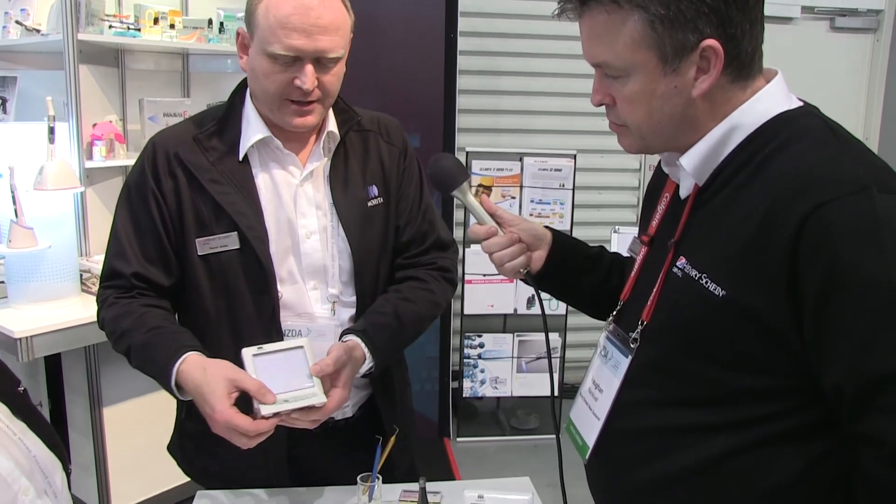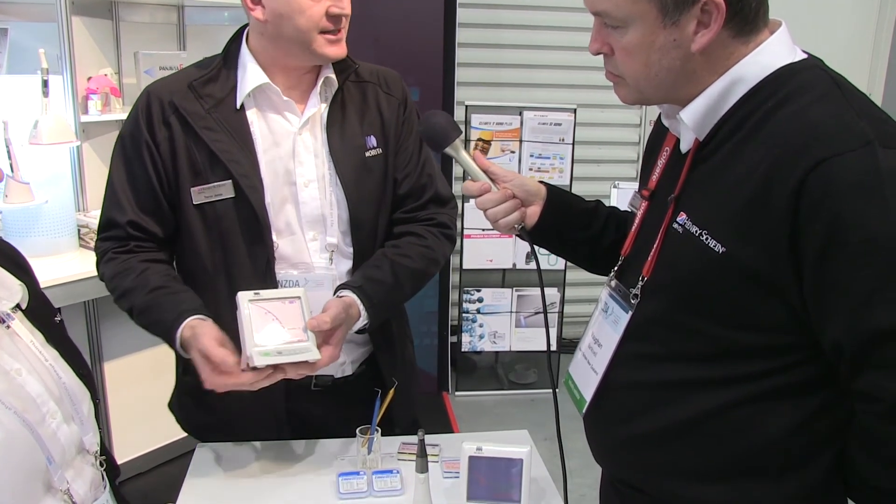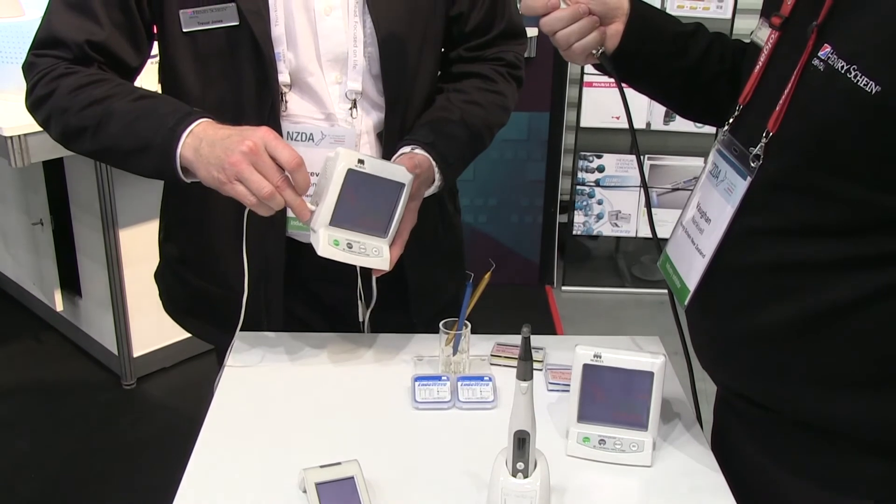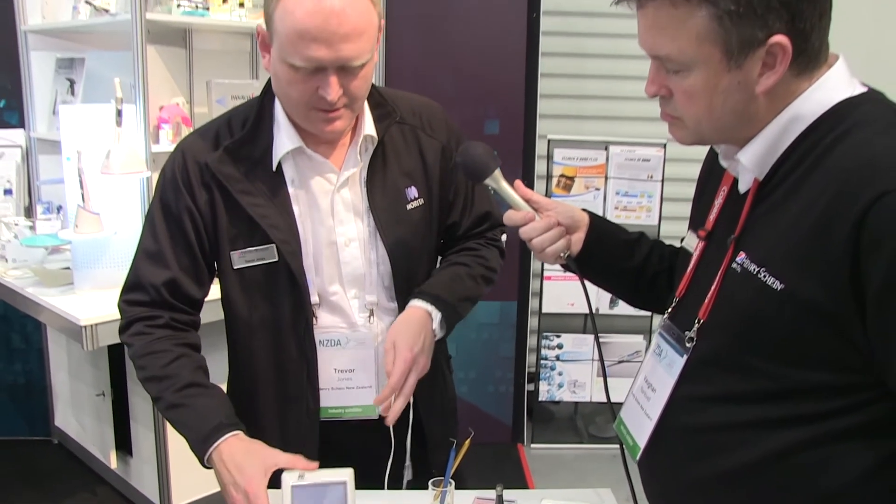It's a very simple unit. When you turn it on, it actually recalibrates itself — there's no need to push separate buttons like they used to have to do many years ago. You would connect it into the side. One little secret: make sure that none of the metal parts are touching anything metal, like a metal tray, because it will actually calibrate to that particular tray. Keep that away from it. Then you would put the lip clip in the patient's mouth and use a hand file — either size 8, 10, or 15 — insert that, and that's what you'd use to find your initial working length using the Apex Locator.